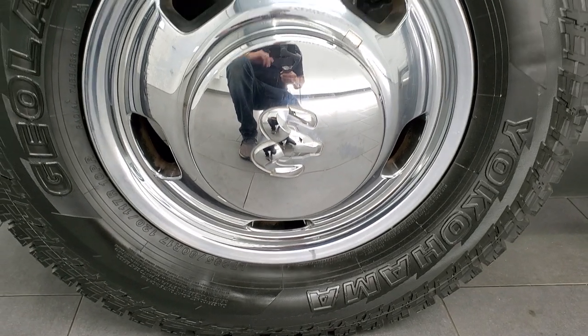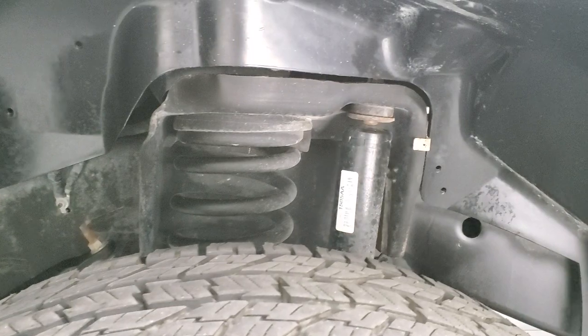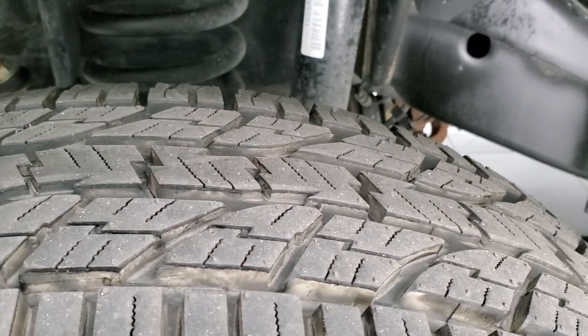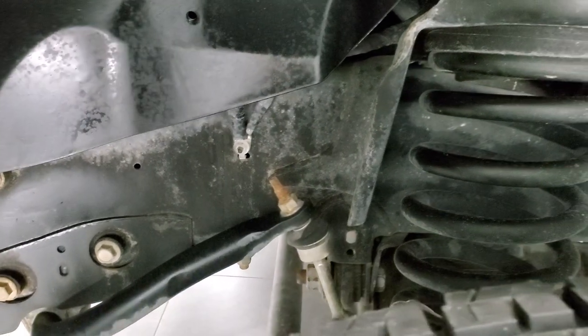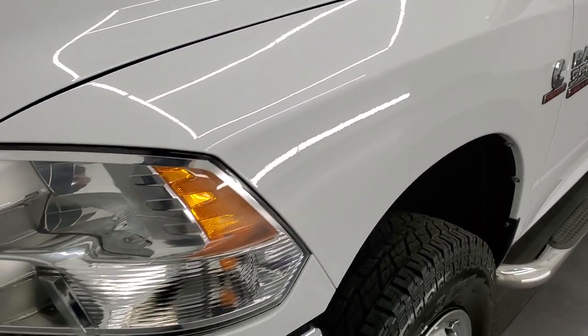It has Yokohama Geolander AT tires — LT 235 ADR 17s — and the front tires are brand new. Frame and underbody is exceptionally clean. This is a one owner truck out of Bryan, Texas, so very little to no corrosion anywhere on this vehicle.